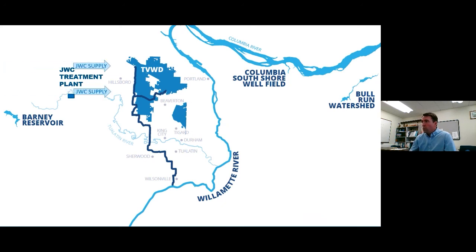We have a couple different sources of water supply. We get water from the Joint Water Commission — the JWC you see on the map. That's a system that has raw water stored in Barney Reservoir and Scoggins Reservoir, and has a treatment plant out by Forest Grove — that's where I live. There are some other partner agencies that get their water from the JWC: we're one of those, along with the City of Hillsborough, the City of Beaverton, and the City of Forest Grove.